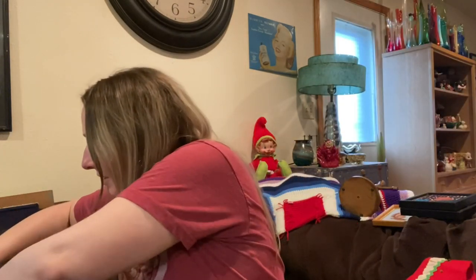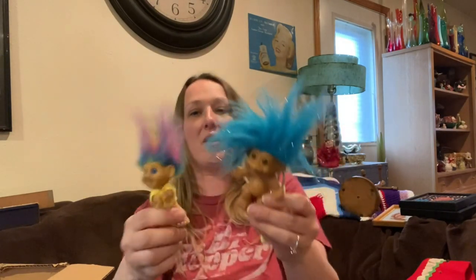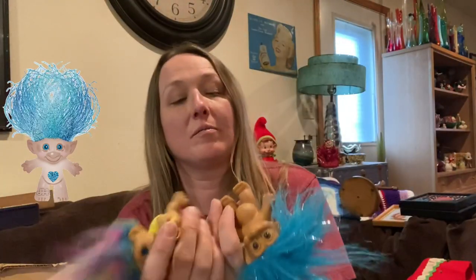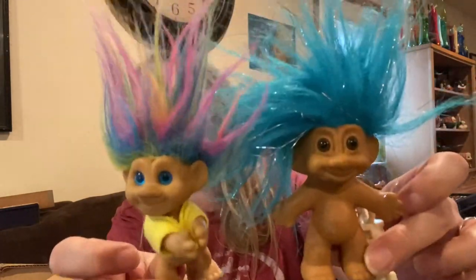Then I found two trolls — I have a couple others so I'm just going to lot these all up in a lot on Marketplace. They're treasure trolls, made in China. Most of them are made in China except for the Dam ones.